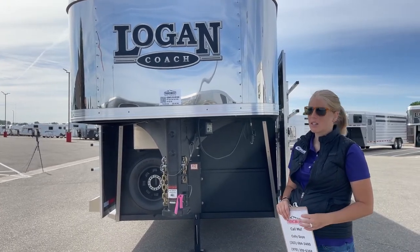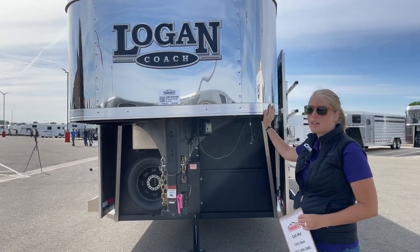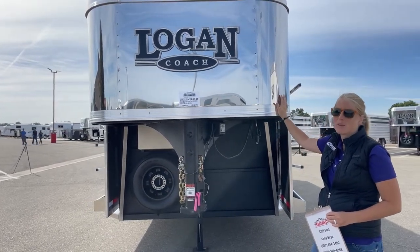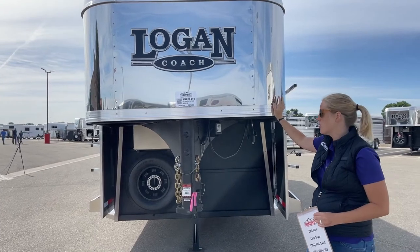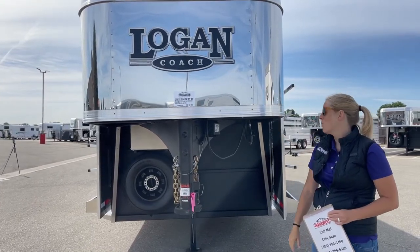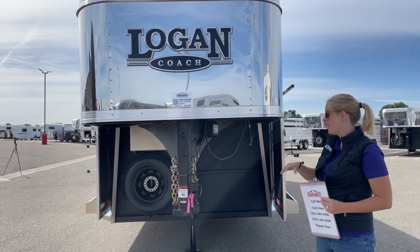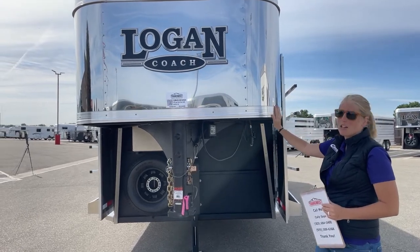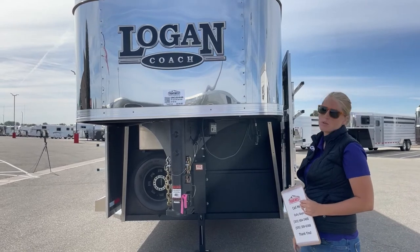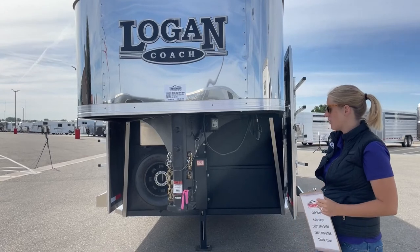Galvanized steel is not like black steel — we don't have the rust issues. Logan actually stands behind their trailers with a 2-year hitch-to-bumper warranty, an 8-year structural warranty, and a lifetime limited warranty against any structural corrosion, because you're not going to have those rust issues that you do with regular steel trailers. Galvanized steel is a lot stronger while also being a little bit lighter — they infuse it with zinc during the build process, which really gives it a lot of its strength and longevity.